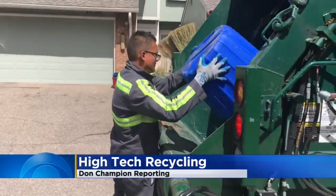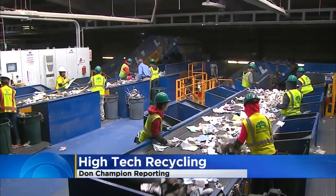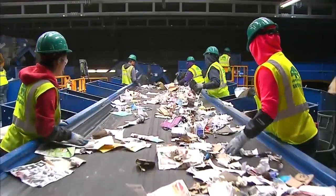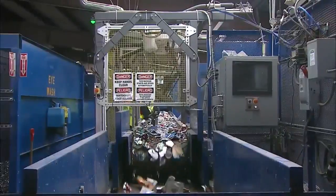Recycling picked up at your home ends up at facilities like the Alpine Recycling Center in Denver. Everything from paper to plastic bottles is sorted by hand, but now Alpine is trying a new worker on the line.